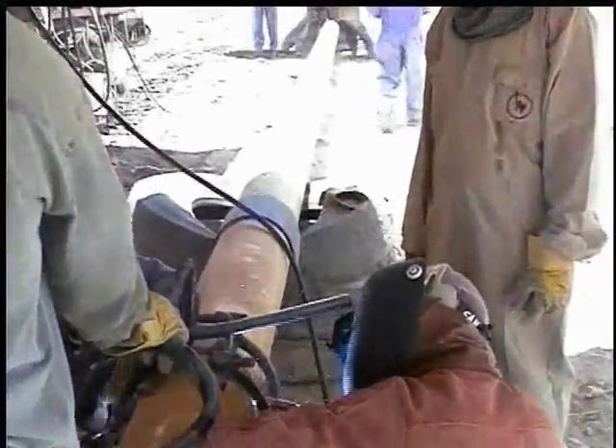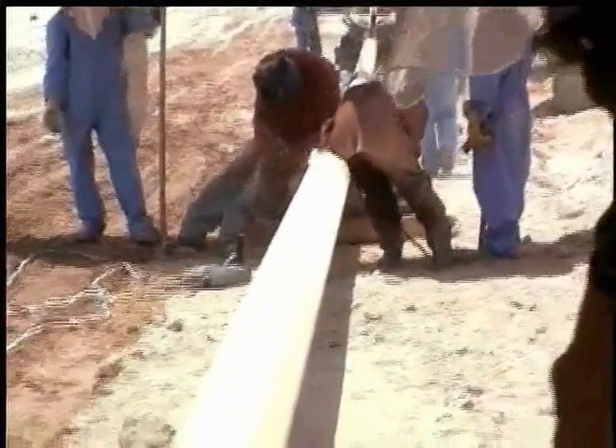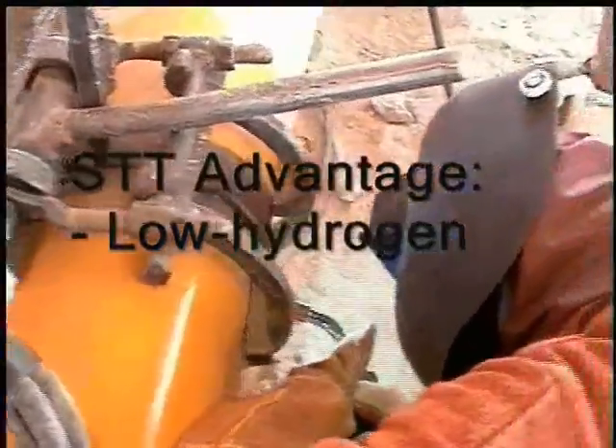It deposits a root pass of equivalent thickness to a stick root and hot pass, eliminating one weld pass. STT produces a crack-resistant, low hydrogen weld, making it especially suitable for higher strength steels.